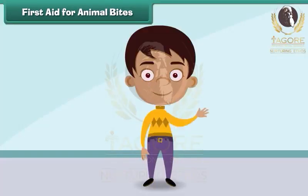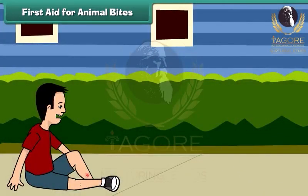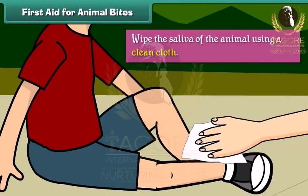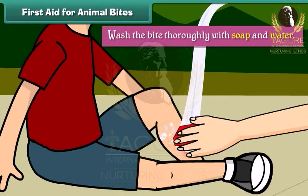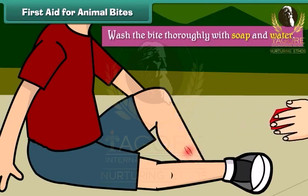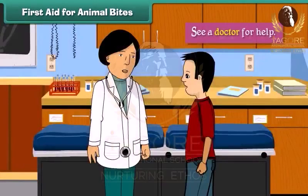First aid for animal bites. Animal bites can sometimes be very serious. A dog or a monkey bite can even cause rabies. After an animal bite, we should wipe the saliva of the animal using a clean cloth. Wash the bite thoroughly with soap and water, cover the bite with antibiotic cream, and see a doctor for help.